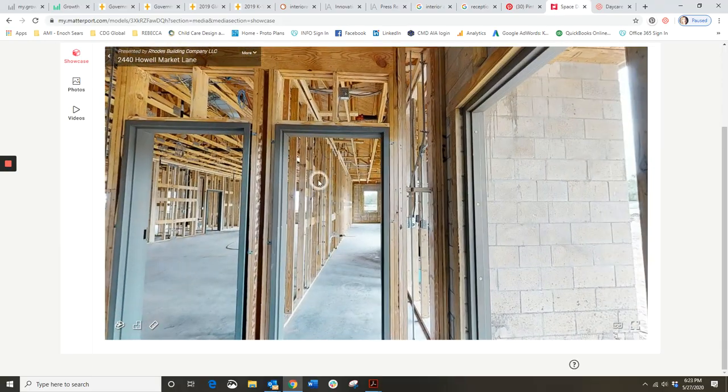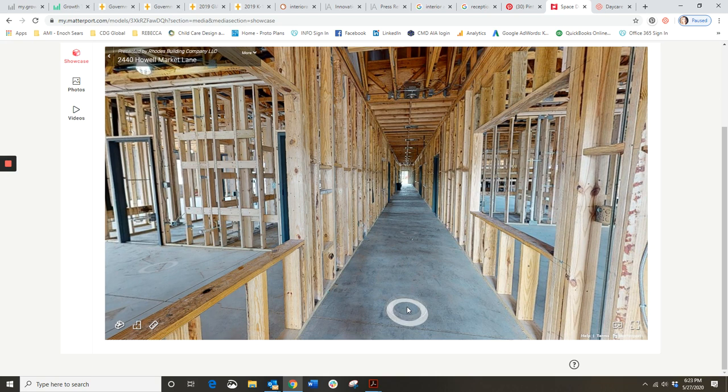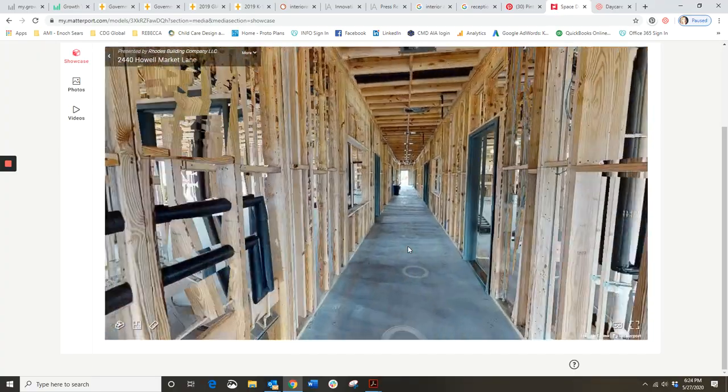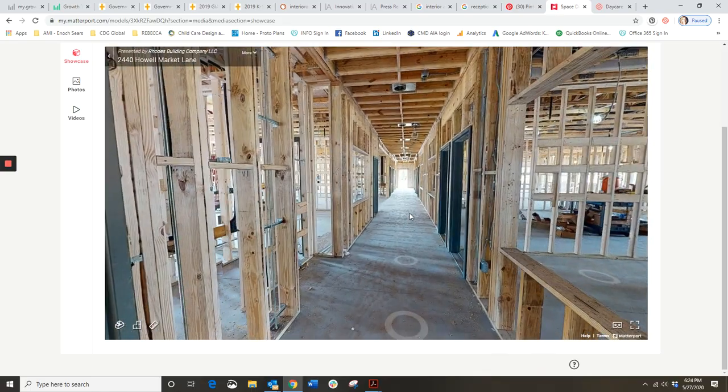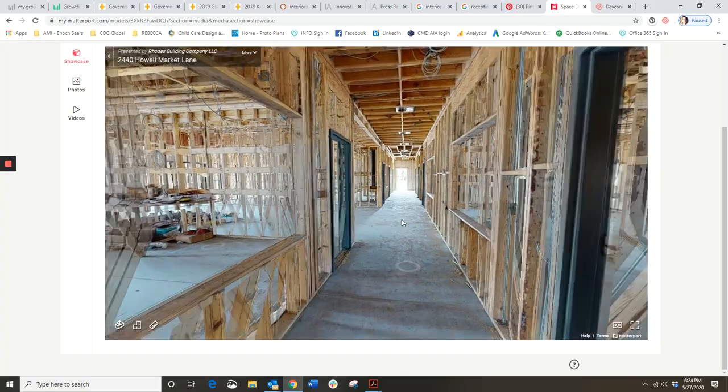One more thing worth noting is the long straight hallway design - this was done intentionally. When I first started working in childcare I wanted to create interest in hallways, but every childcare owner expressed concerns about visibility of children. Children have a tendency to run down the hall ahead of adults, so the point of one long narrow hallway is that when you come out of a classroom with a child, you can see that child all the way down the hall and never lose eye contact with them. This is one long hallway extending the length of the building, and another extending the width of the building towards the reception area.